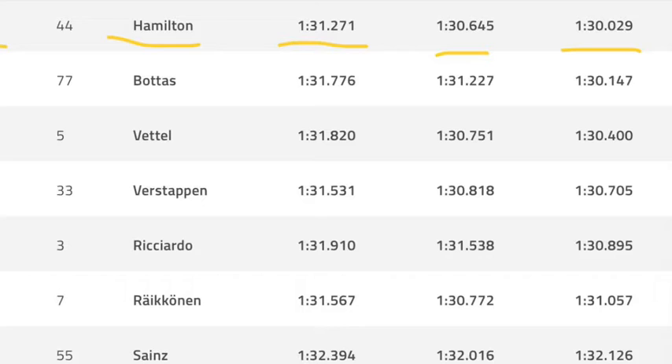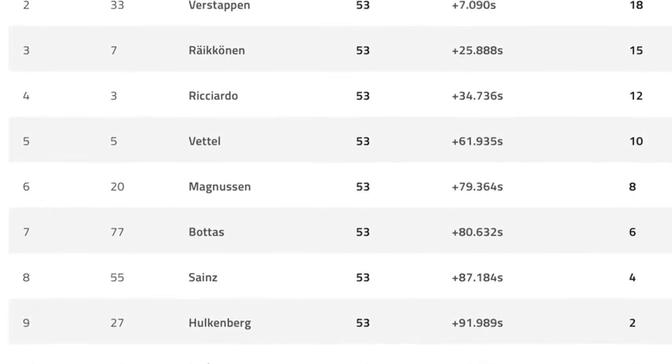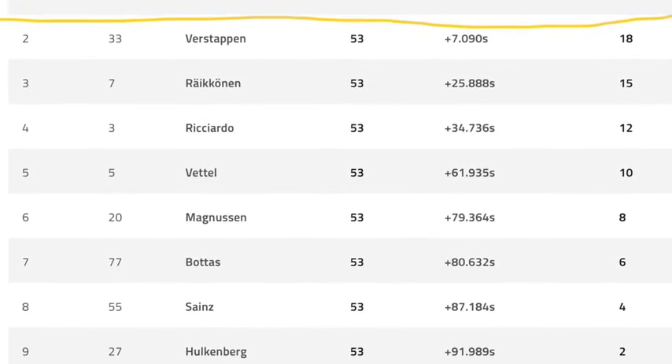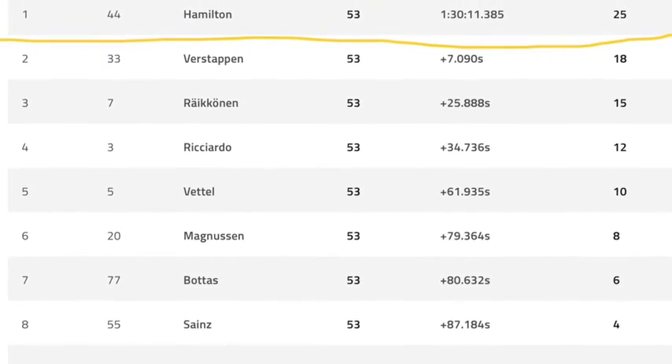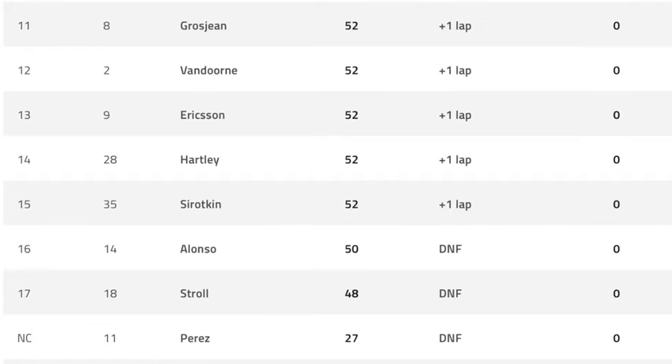Hamilton was pretty decent, followed by Bottas and Vettel. As we all know, there was that fateful first corner collision — Verstappen, closely followed by Ricciardo — in qualifying. And the race results were, well, you can see them on screen. Pretty decent results, Hamilton winning of course. But Grosjean just missing out on the points — a horrible day if you were French.